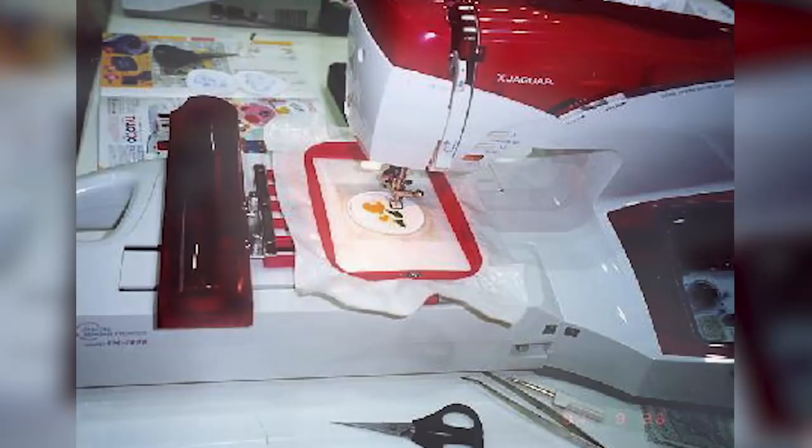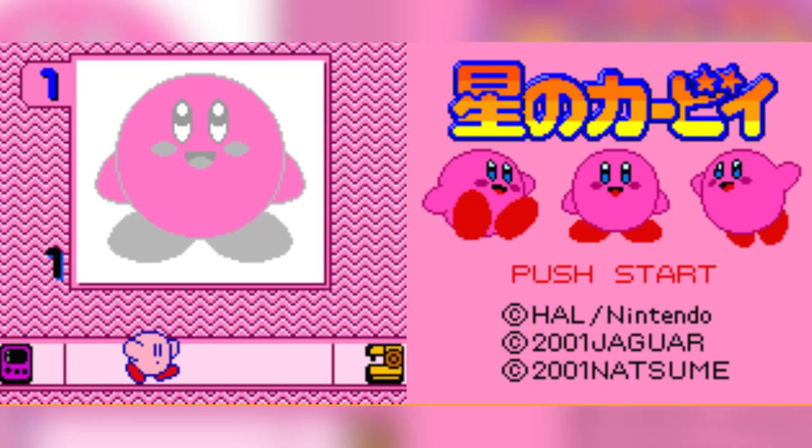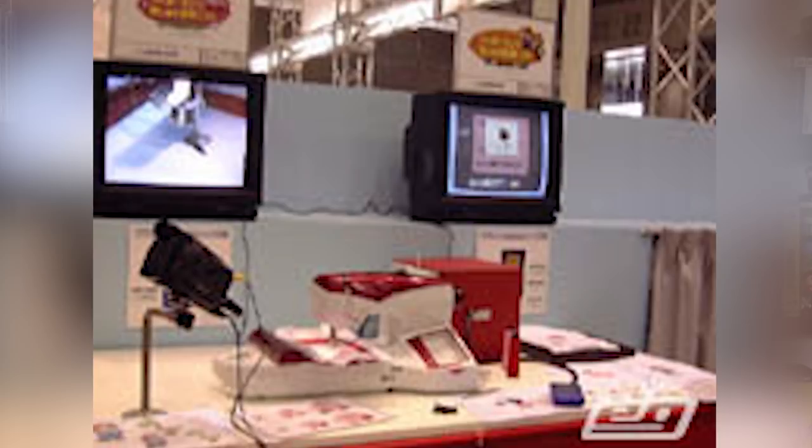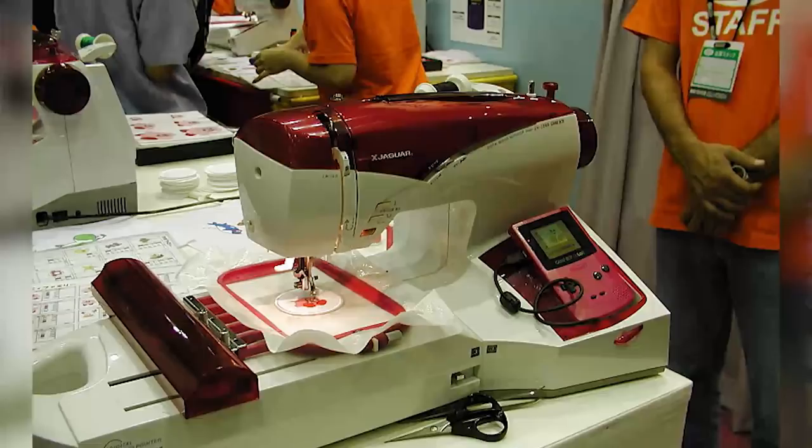And now it's time for some fun facts. In 2001, Nintendo and Jaguar also had plans to release a follow-up character embroidery software that would have been called Kirby Family. A complete version of the software along with the Nuoto sewing machine were demoed at the 2001 Nintendo Space World, and they fully intended to release the software later that year. The cartridge included 36 different embroidery images based on the Kirby series, most of which were from the somewhat recent title Kirby and the Crystal Shards. The software was cancelled for reasons unknown, but presumably due to poor sales of Mario Family.